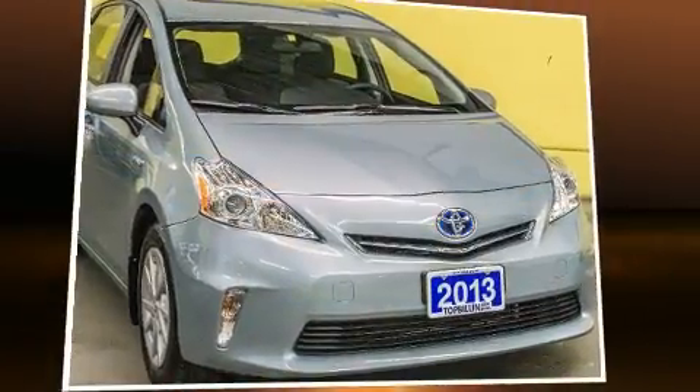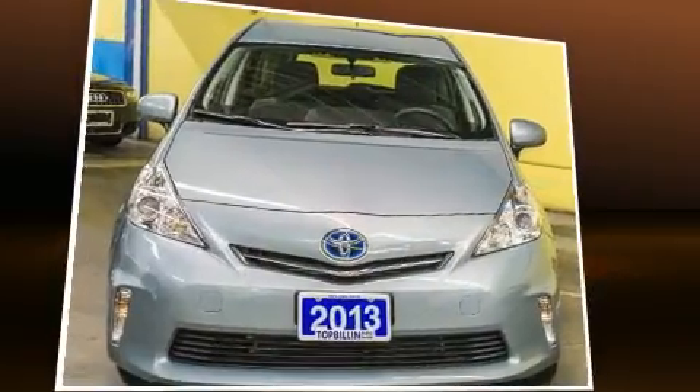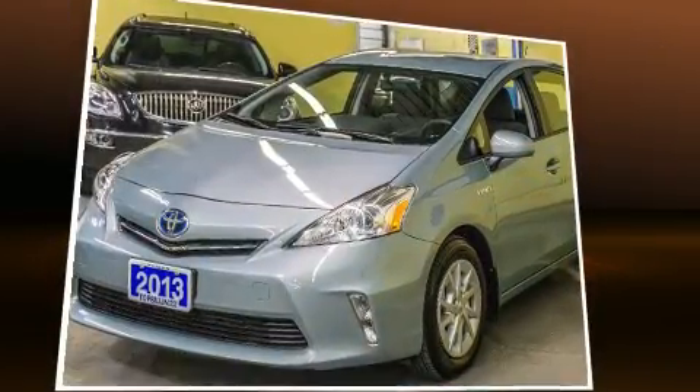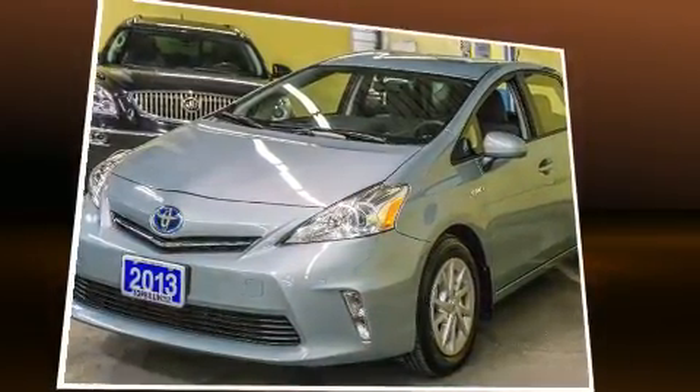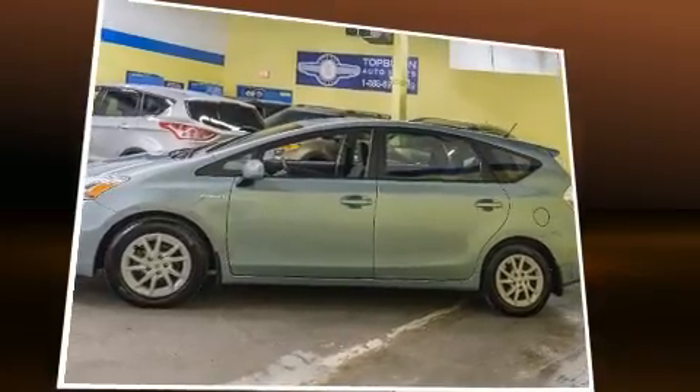Here's a great deal on a 2013 Toyota Prius V. Smooth gear shifts are achieved thanks to the efficient four-cylinder engine, and for added security, dynamic stability control supplements the drivetrain.